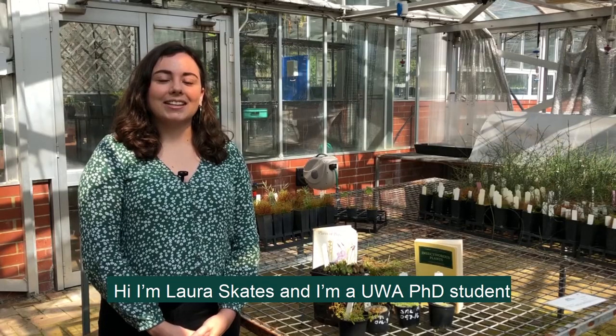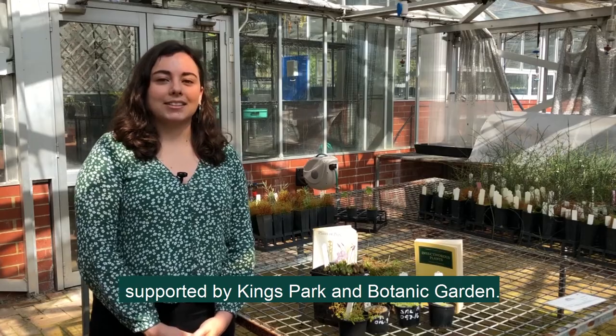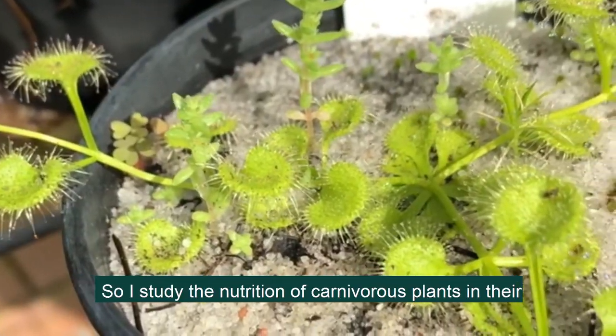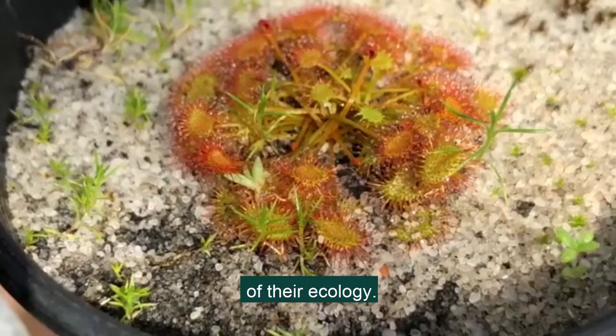Hi, I'm Laura Skates and I'm a UWA PhD student supported by Kings Park and Botanic Gardens. I study the nutrition of carnivorous plants in their natural habitats to try and get a better understanding of their ecology.